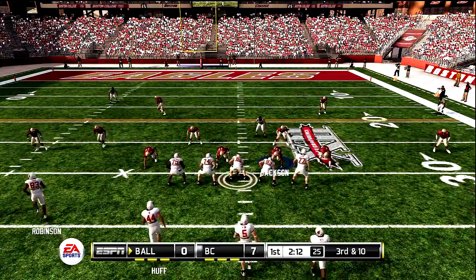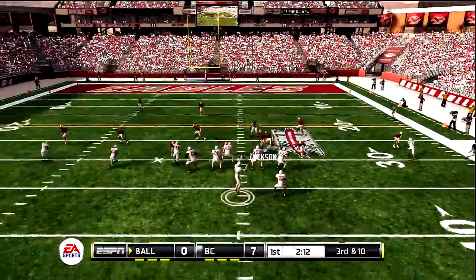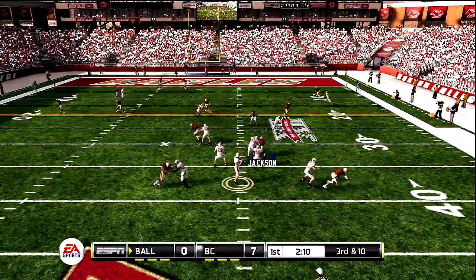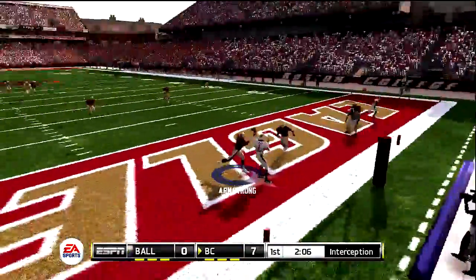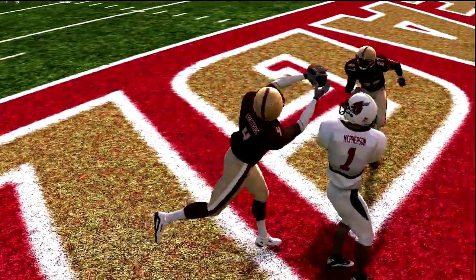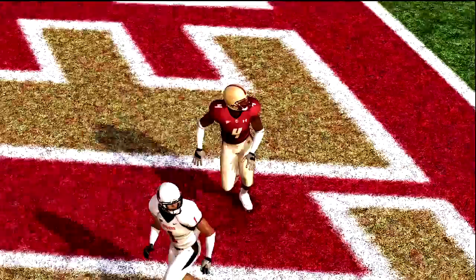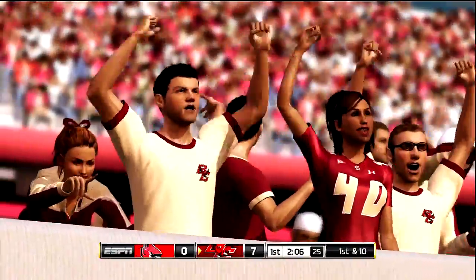3-5! Wilson back to throw. He's looking for six — intercepted! The defense now has two interceptions in the game. I think there was a miscommunication on the offensive side of the ball. Maybe the receiver ran the wrong route. But regardless, still a great play by the defense.